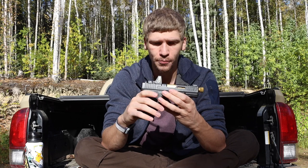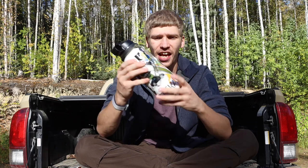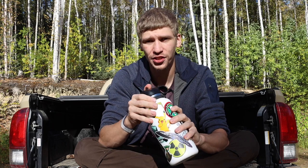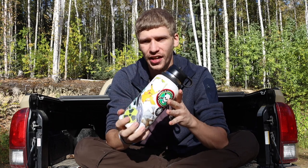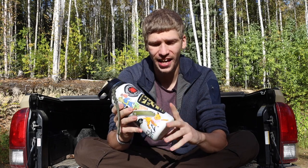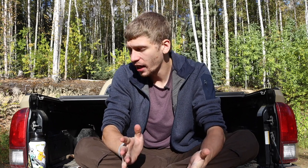Last up is a white Hydro Flask with a straw lid — nothing too fancy, but staying hydrated is important at all times. Anyway, that's been my whole EDC — what I usually carry on the daily. Hopefully you guys enjoyed the video and will continue to enjoy the everyday carry setup videos and more content to come. As always, God bless and I'm out.